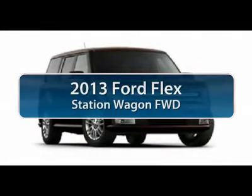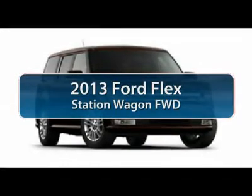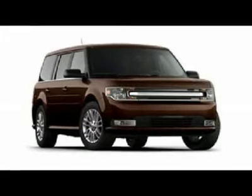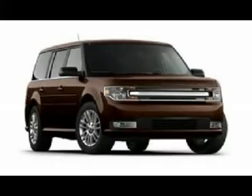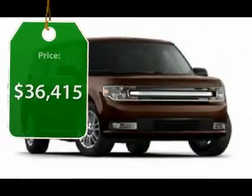The 2013 Ford Flex. Flex isn't just exciting to look at, it's exciting to drive. It hunkers down, puts a limit on lean, and is priced below $40,000.